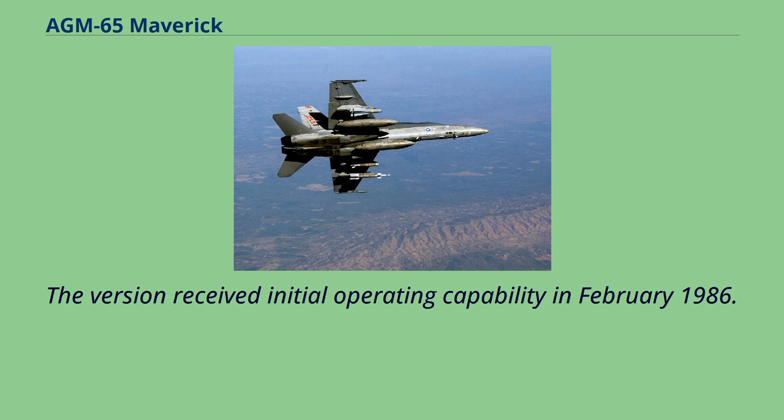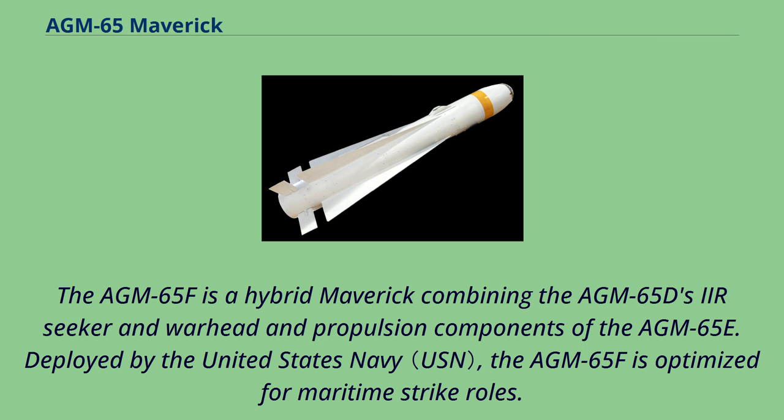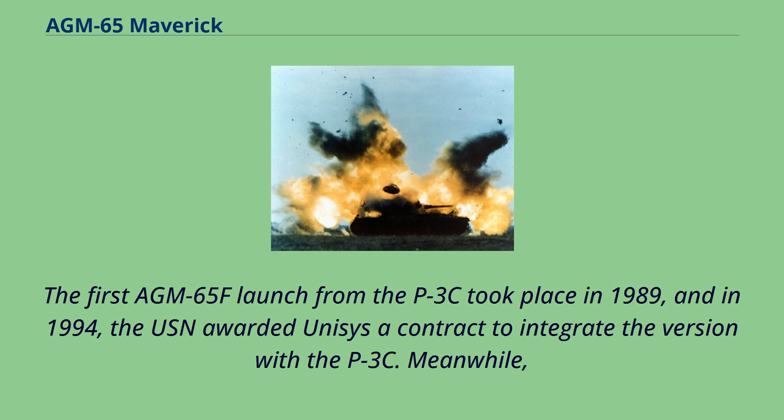The AGM-65F is a hybrid Maverick combining the AGM-65D's seeker with the warhead and propulsion components of the AGM-65E. Deployed by the United States Navy, the AGM-65F is optimized for maritime strike roles. The first AGM-65F launch from the P-3C took place in 1989, and in 1994, the USN awarded Unisys a contract to integrate the version with the P-3C.